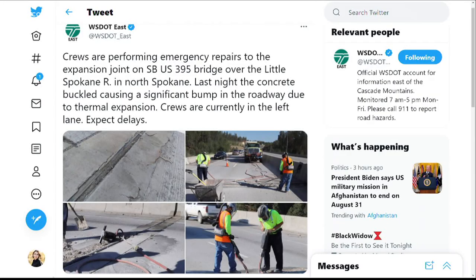The heat is also continuing to cause roads to buckle across Washington. Crews were out this morning working on emergency repairs to Highway 395, the southbound bridge over the Little Spokane River up in North Spokane. The heat caused significant bumps in the road. Officials say the road buckling is caused by thermal expansion.